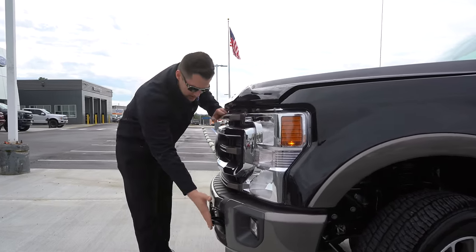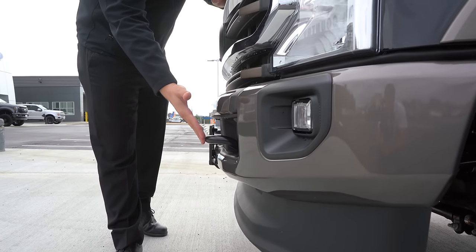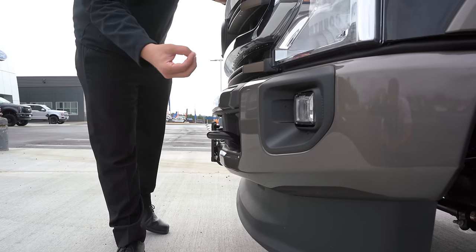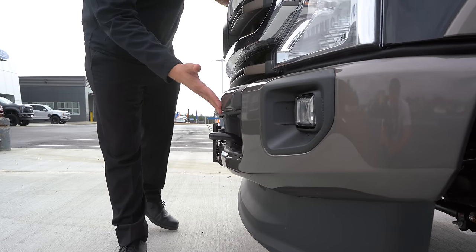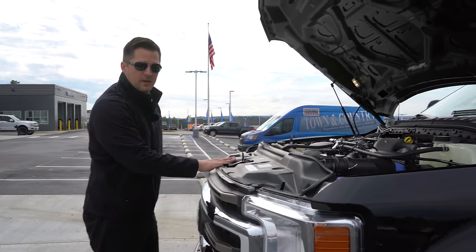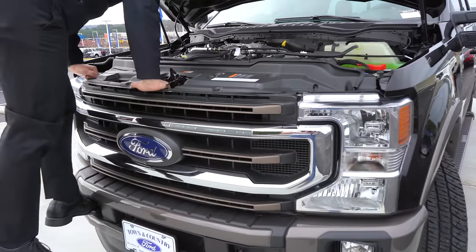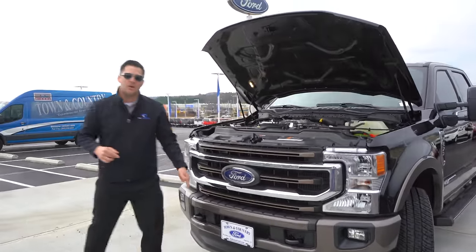The next thing you probably didn't know are the tow hooks. They actually stick out further than the bumpers themselves. First, if you have a very low-speed bumper-to-bumper fender bender, they'll probably protect you more than the actual bumper. Second, if you need to reach something in the engine bay, you can get your foot up on the tow hook and use it as a step to get into the engine bay. A very nice feature Ford has incorporated.